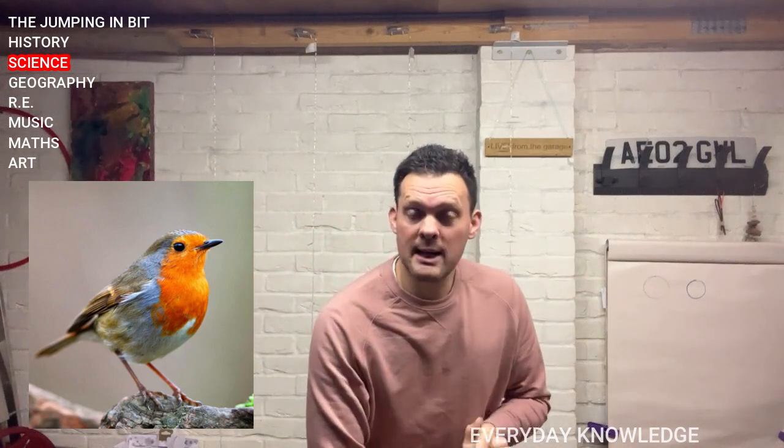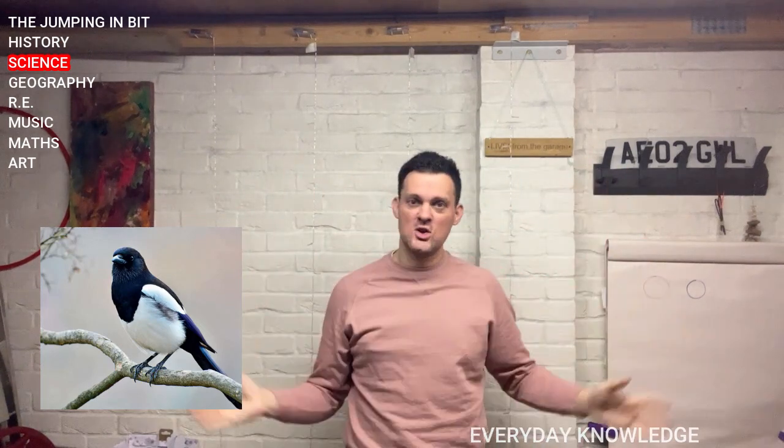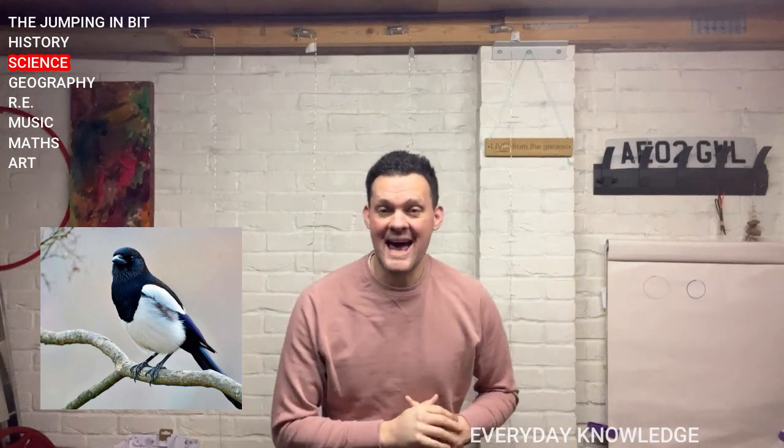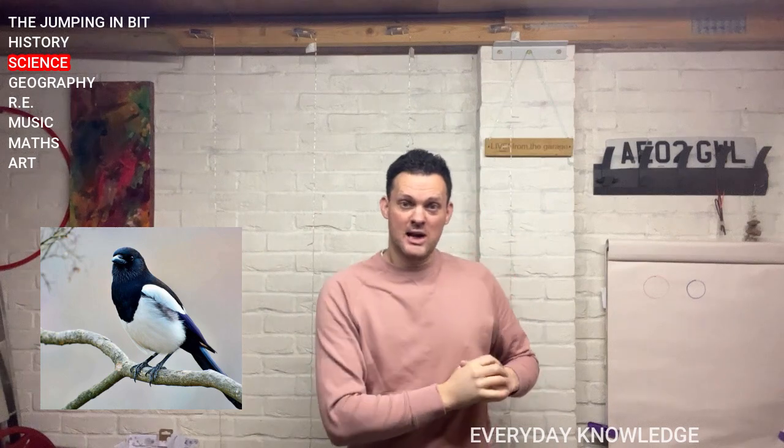The other bird we talked about last week is this one. That's a magpie. There are loads of brilliant stories around magpies. But again, with the black and the white, it's a really distinctive bird to look at.